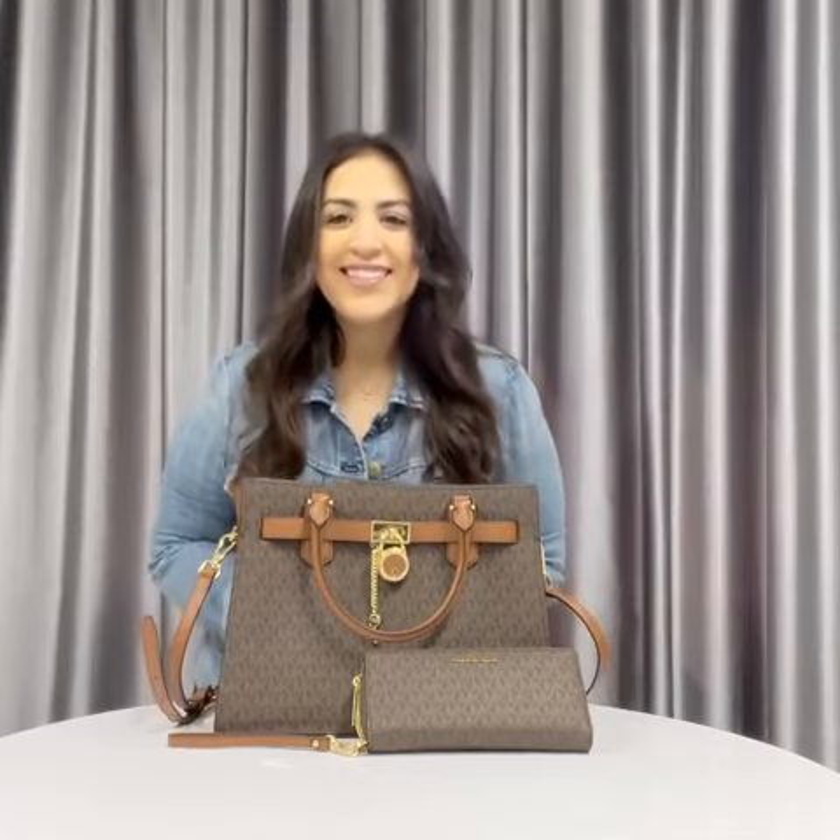This deal is going to be $9.95 AED, free delivery across UAE. Thank you guys so much for watching. See you next time.